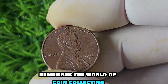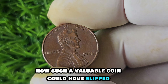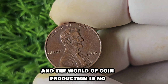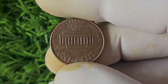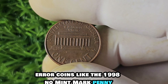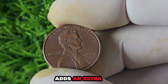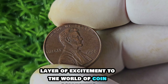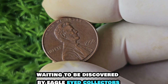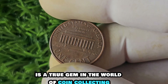If you're lucky enough to come across one of these rare pennies, it's crucial to have it authenticated by a reputable coin grading service to ensure you're dealing with the real deal and not a cleverly crafted fake. The world of coin collecting can be filled with counterfeit coins, so it's always better to be safe than sorry. Mistakes happen in every industry, and the world of coin production is no exception — human error, equipment malfunctions, or miscommunication can all lead to the creation of rare error coins like the 1998 no-mint mark penny.